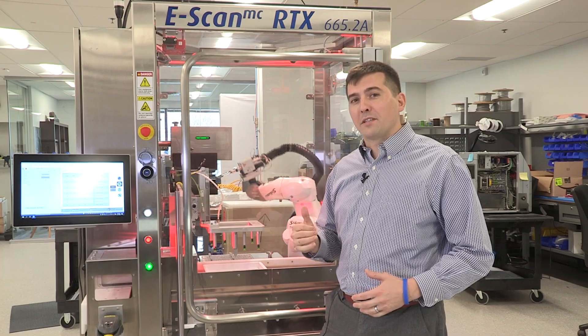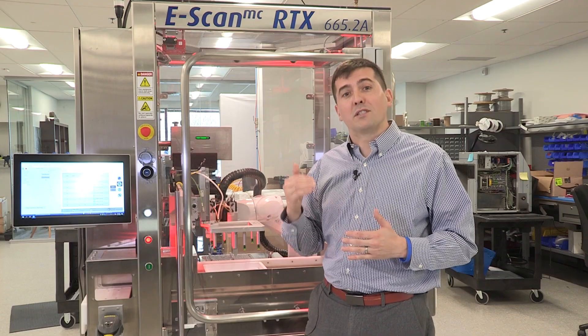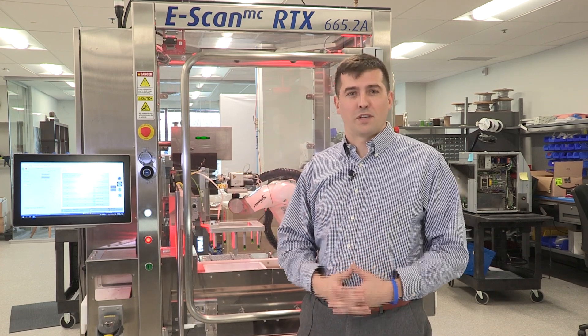The RTX and PTI's full family of automated inspection solutions completes the picture of quality risk management for container closure integrity. This system represents the future of what's needed for patient safety and is PTI's commitment to the science of quality.